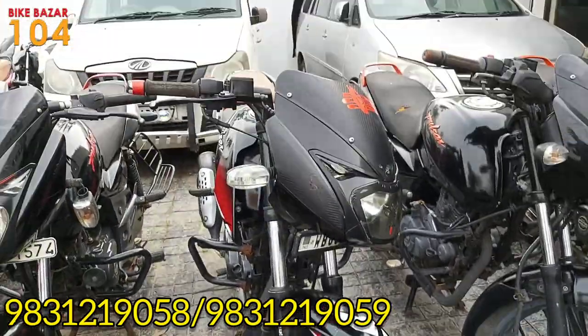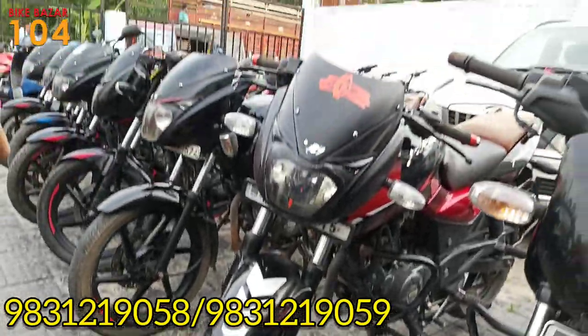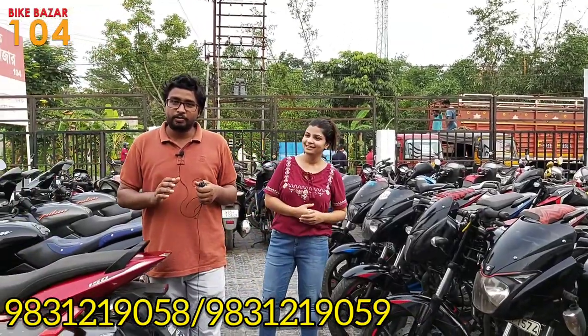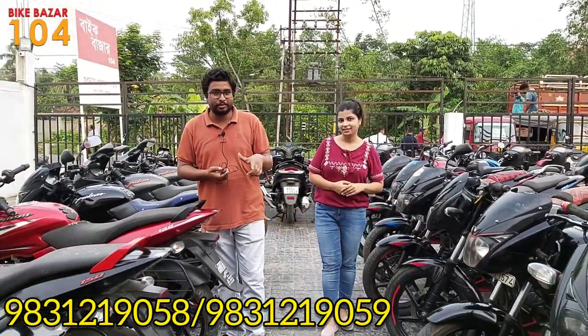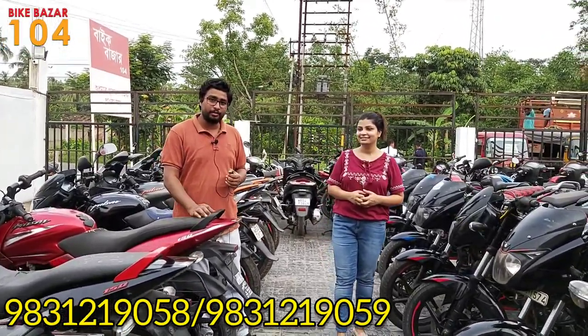This is a Pulsar 150 twin disc model registered with WB60. The price is 49,000.